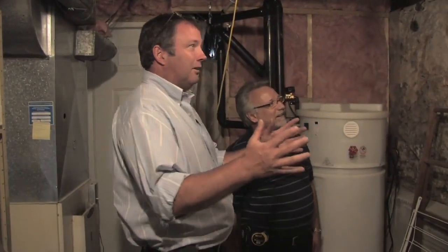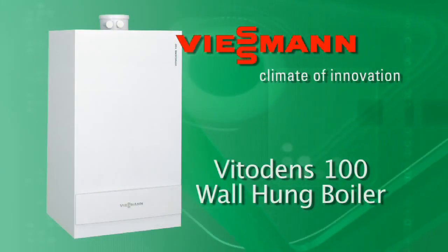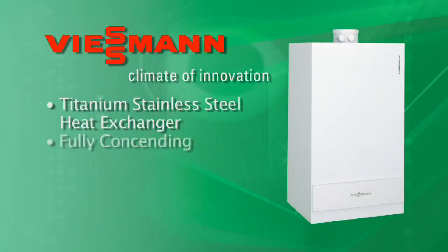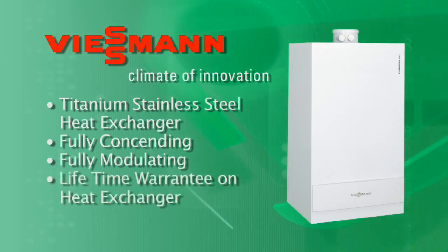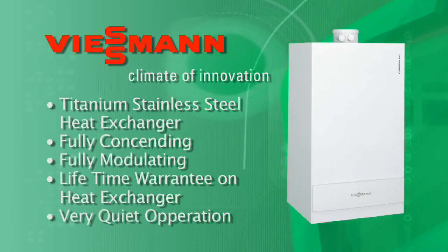We're in the mechanical room now, and we're going to install a Wiesmann Vito Dens 100. Wiesmann was one of the first to come out with a wall-hung boiler. We've had it out for a number of years and made a lot of modifications to it. It's a titanium stainless steel heat exchanger, fully condensing, fully modulating. The heat exchanger has a lifetime warranty to the residential customer, and the quietness of the boiler is really outstanding.